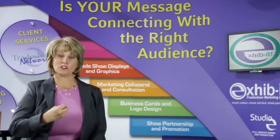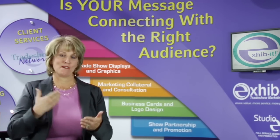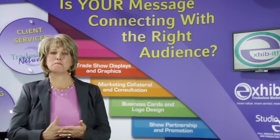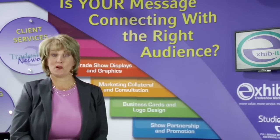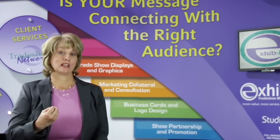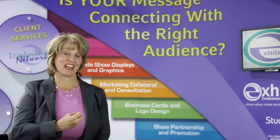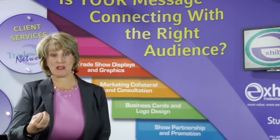Once you do all the pre-show marketing, you pick your show, you've done your branding, you have your right message, you have the right ambassadors to work the show — then you show up and you'll be much more successful. Because remember, it's not about sometimes how you look. It's how you take that look and connect with the audience to the message.